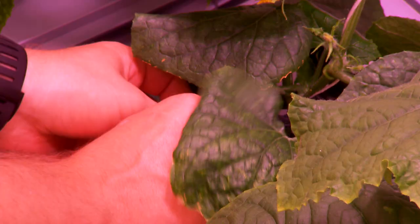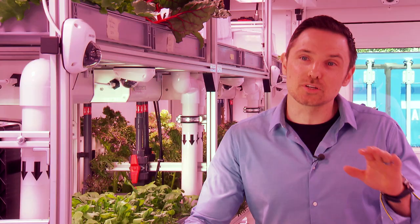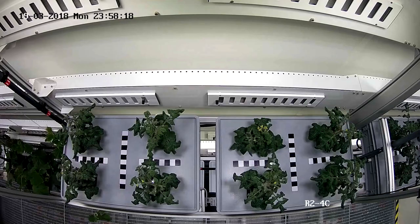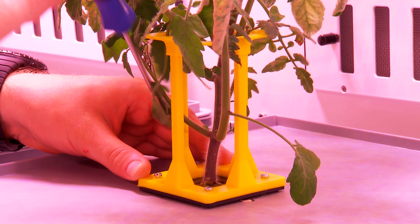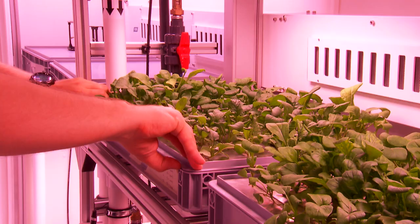We want to optimize how much green biomass we can get from this greenhouse. These systems control the environment, so we're using controlled environment agriculture to provide the optimum temperature, humidity, CO2, and light to get as much green matter out of this box. A special process of growing plants was used — it's called aeroponics. Aeroponics is a soilless technique where the roots are hanging in the air and are sprayed every 10 minutes by a nutrient solution.